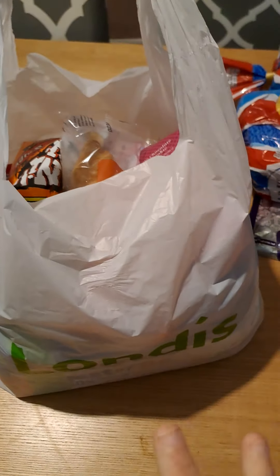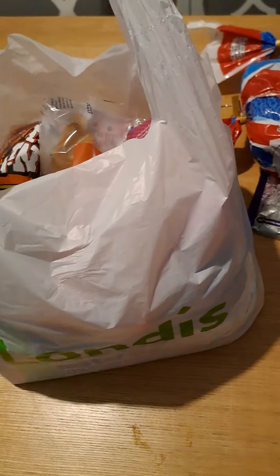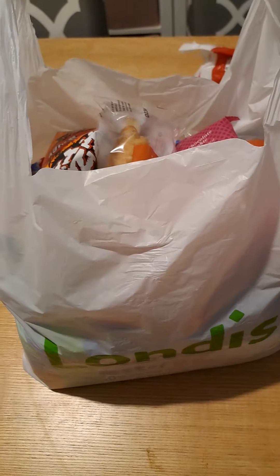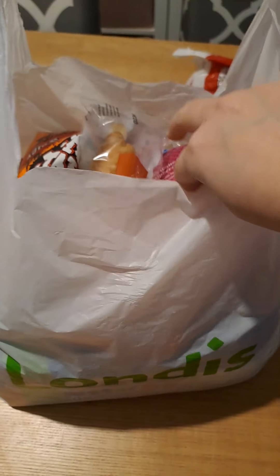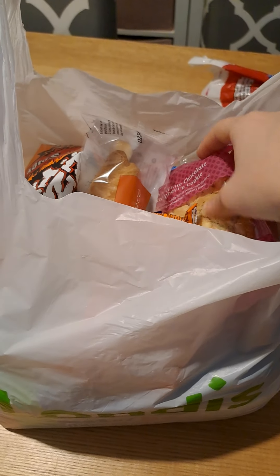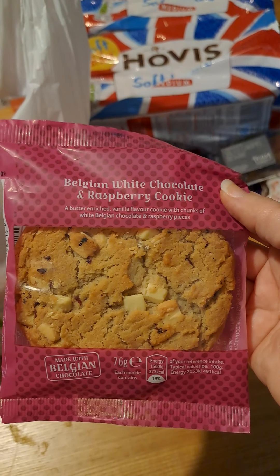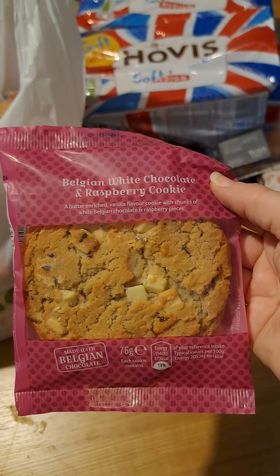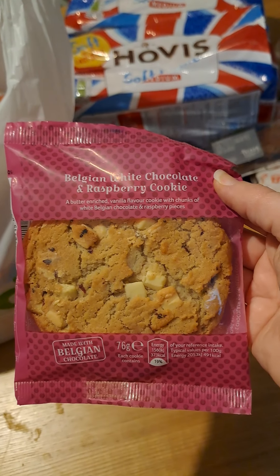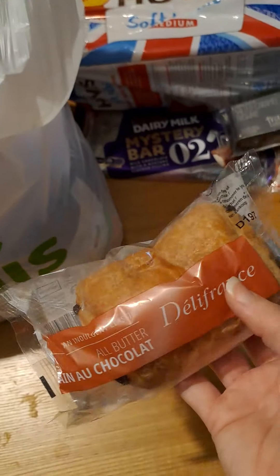Now for the second bag — this one looks a bit different, which is a bonus. Sometimes if you buy multiples you get the same items, or if you buy within a couple of days some items are pretty much the same — but I'm not complaining, it's good food and it stops it going to waste. In this bag we've got a Belgian white chocolate and raspberry cookie. I've had one of these before — it was broken up but it was delicious. That one is mine; the kids can have all the other stuff.